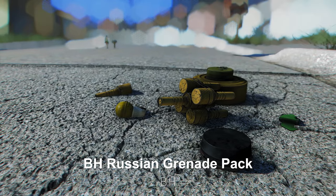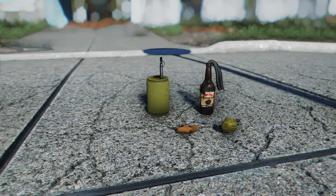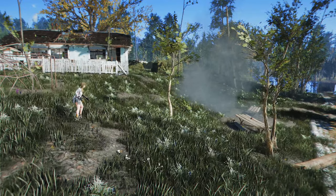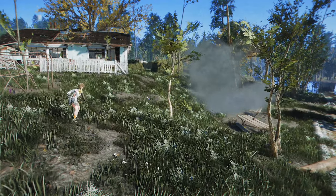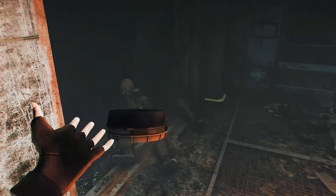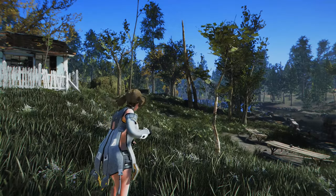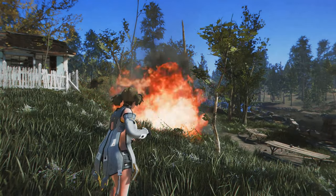Next up is the BH Russian Grenade Pack. This mod adds 15 high-quality Russian, Soviet-style grenades and mines to the game. It's designed to maintain balance within Fallout 4, providing unique effects and features for each explosive device. From the F1 Lamanca fragmentation grenade to the PMN-4 Pressure AP mine, you'll experience more tactical combat options. You can also craft them at the chemistry station.